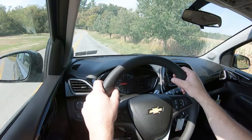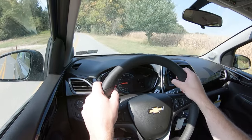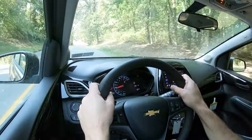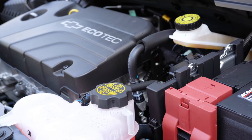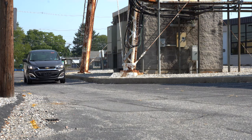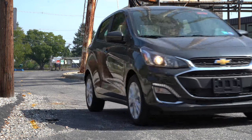Let's do a quick acceleration test in the 2020 Spark and see how quickly we can get this one up to speed. It does kind of feel like it doesn't have a hundred horsepower, but this is an economy car, and I will say it is kind of zippy at low speeds. As far as acceleration goes, when merging onto the highway you might need to punch it a little bit, so keep that in mind. For a small city car, it's honestly kind of zippy at slower speeds.